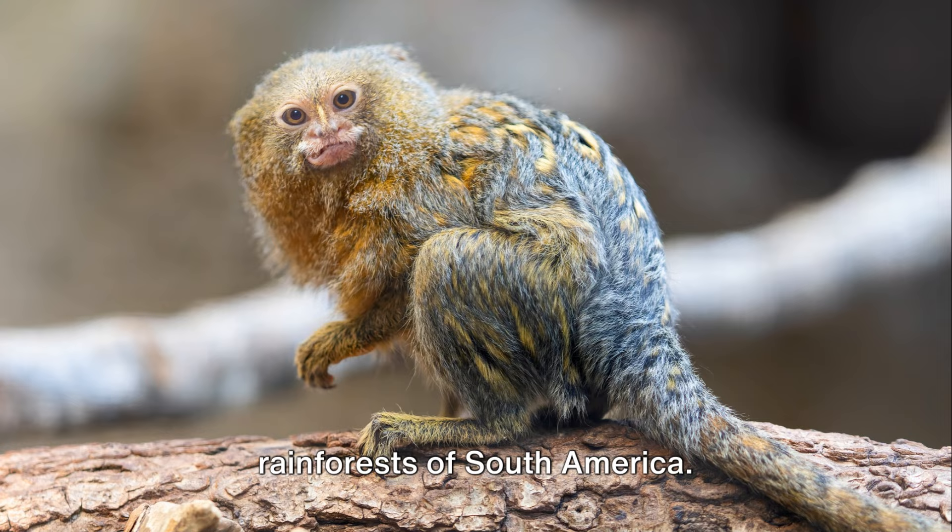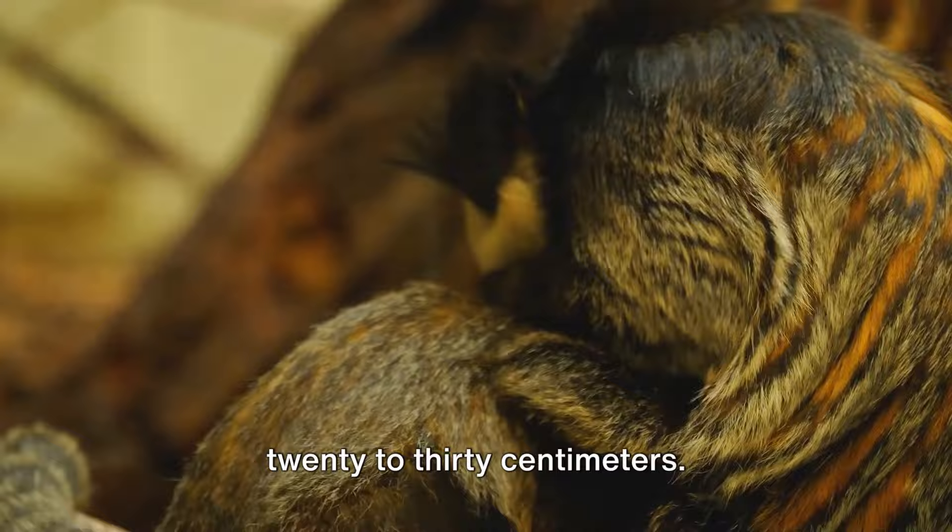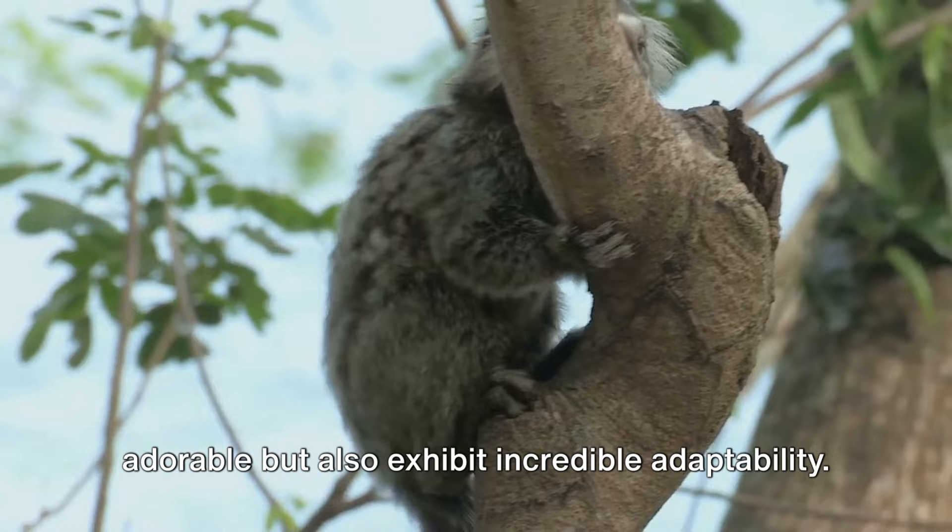Pint-sized yet full of life, they are known for their distinctive fur patterns and exceedingly petite stature, with adults typically reaching a length of only 20 to 30 centimeters. These tiny creatures are not only adorable but also exhibit incredible adaptability.